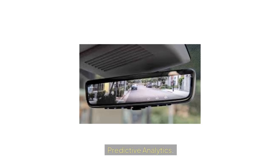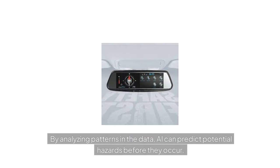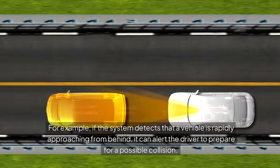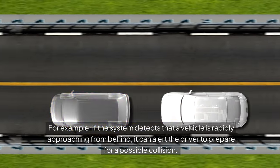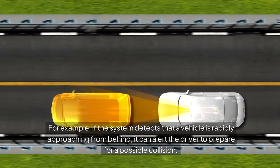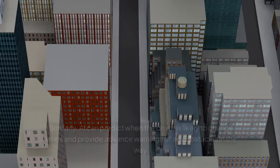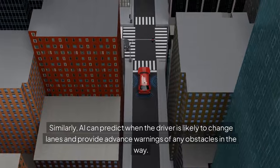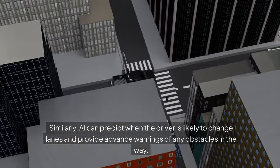Predictive Analytics: By analyzing patterns in the data, AI can predict potential hazards before they occur. For example, if the system detects that a vehicle is rapidly approaching from behind, it can alert the driver to prepare for a possible collision. Similarly, AI can predict when the driver is likely to change lanes and provide advance warnings of any obstacles in the way.